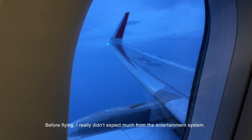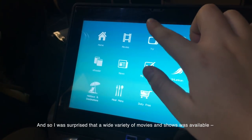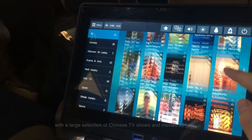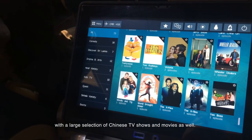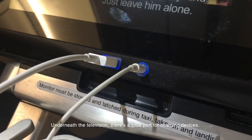Before flying, I really didn't expect much from the entertainment system. I was surprised that a wide variety of movies and shows was available, with a large selection of Chinese TV shows and movies as well. Underneath the television, there's a USB port for charging devices.